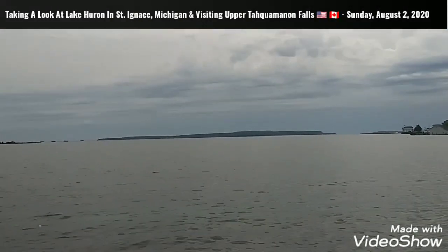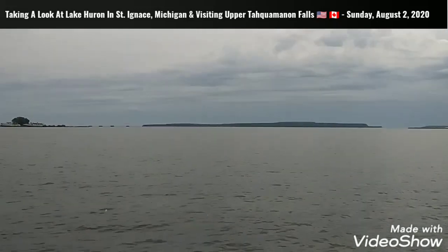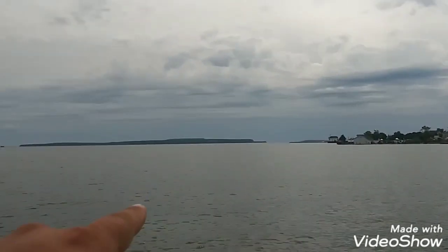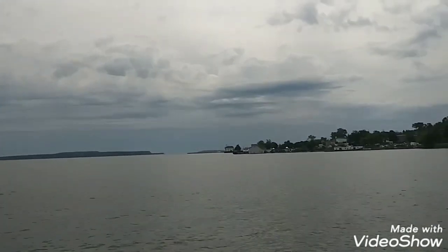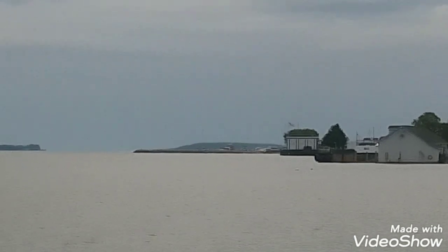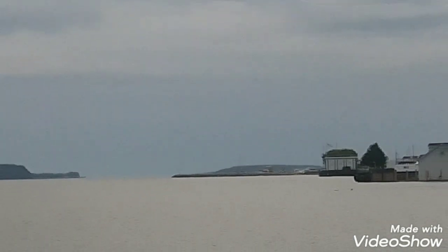I am in St. Ignace right now. That island over there is Mackinac Island. And then that island — you can't really see it, but past the rocks over there there's another island. I believe that's Bablo or Bablink, however you pronounce that island.